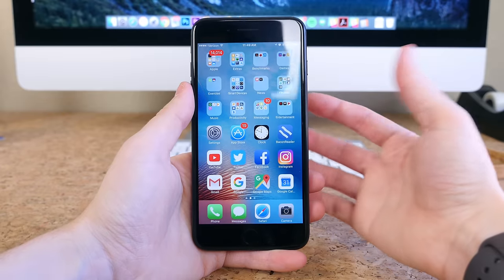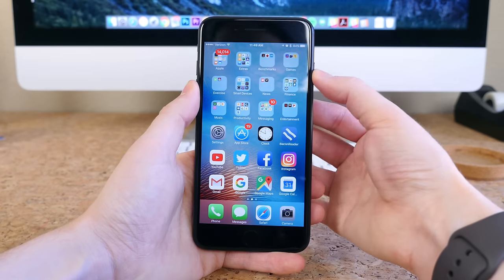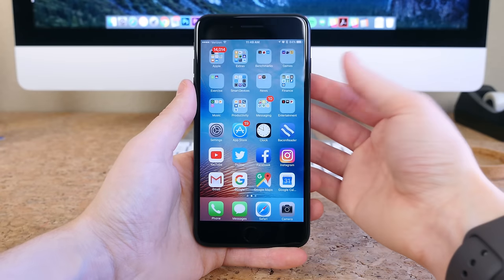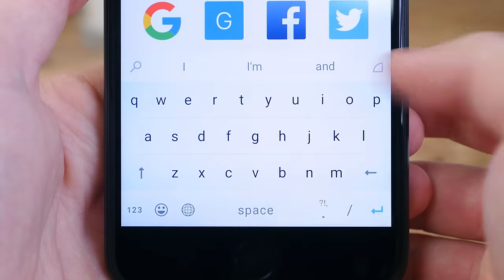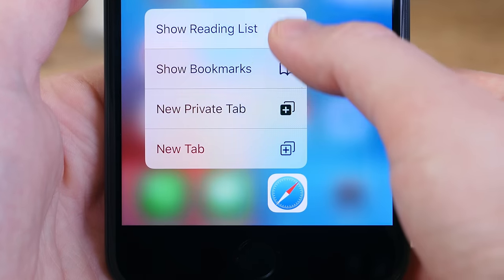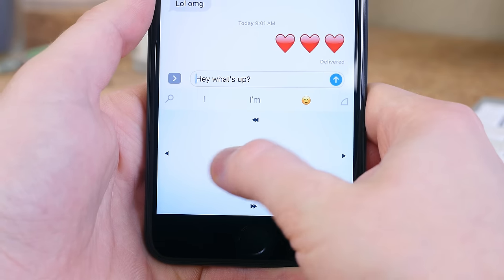Touch ID is still built into the home button and works to unlock the phone lightning fast. Force Touch is also still present in the 7 and 7 Plus and has been improved as developers have added the functionality into their apps. I don't use Force Touch too often — the biggest use for me is opening a private browser tab from the home screen, and moving the cursor around while typing, which is a huge feature.